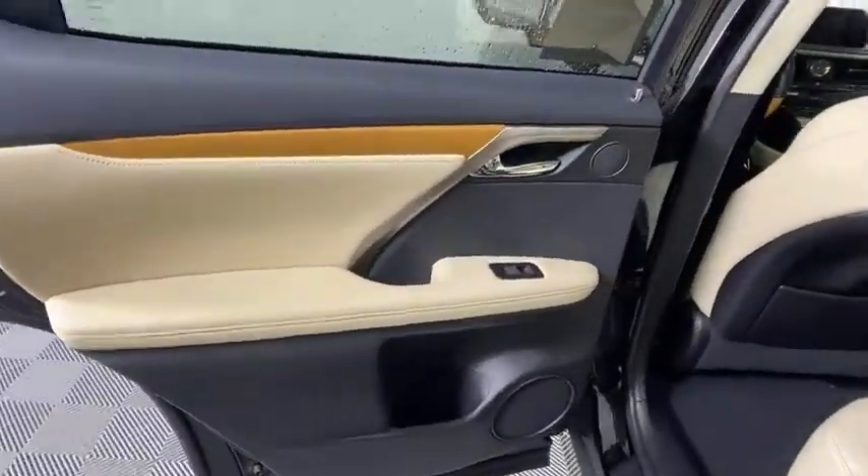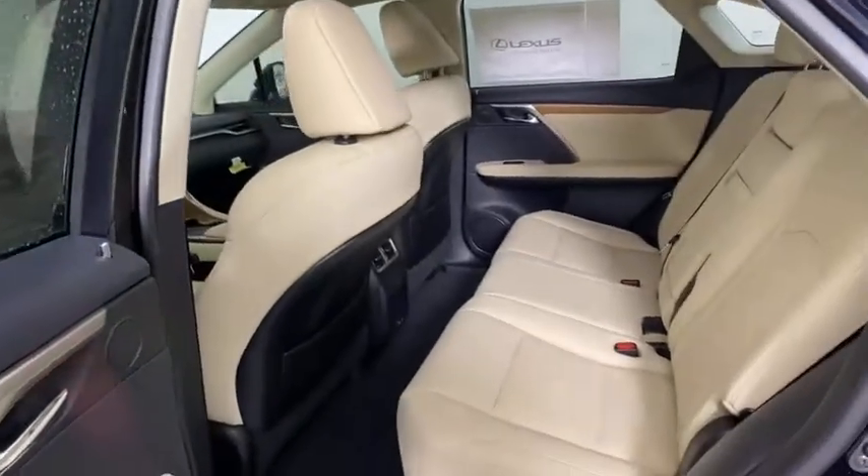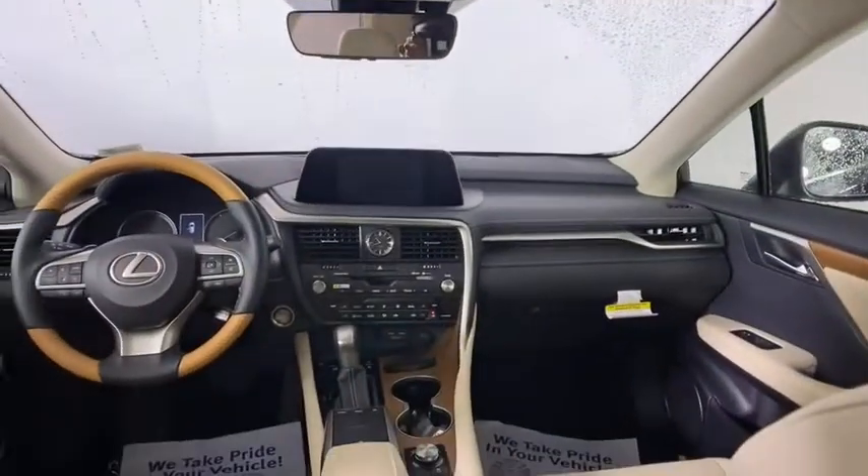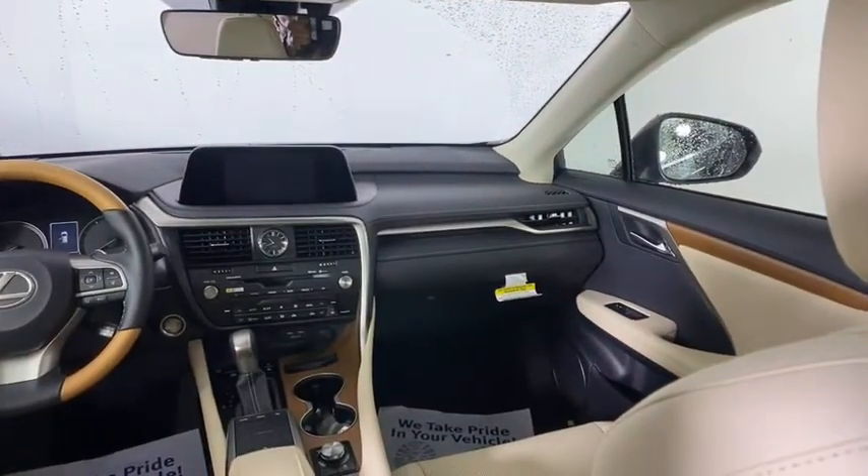Keyless entry, leather wrapped steering wheel, Bluetooth, adjustable steering wheel, power steering, auto dimming rear view mirror, cruise control, floor mats, keyless start.